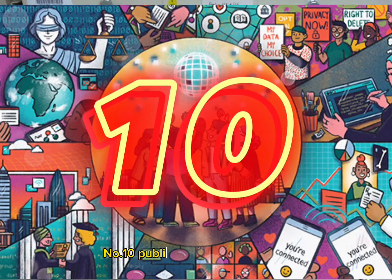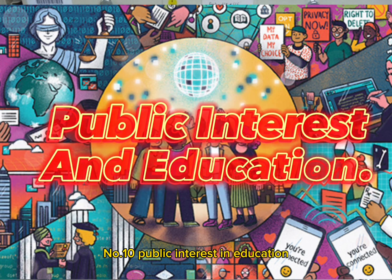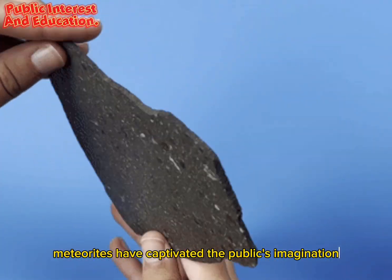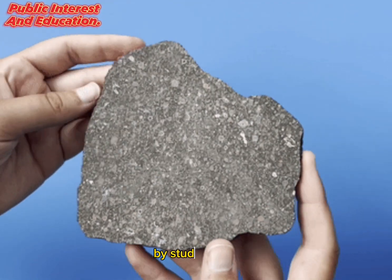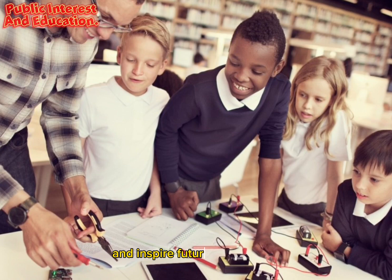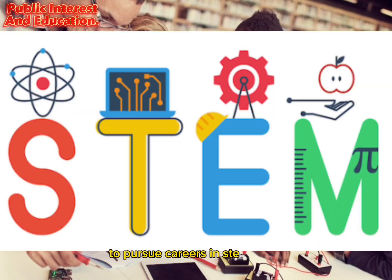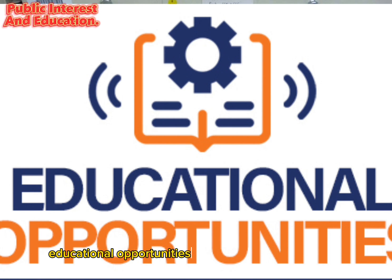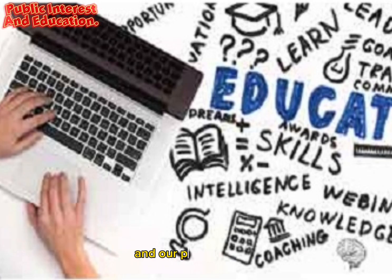Number 10: Public Interest and Education. Meteorites have captivated the public's imagination for centuries. By studying them, scientists can engage the public in scientific research and inspire future generations to pursue careers in STEM fields. The study of meteorites also provides educational opportunities to learn about the universe and our place within it.